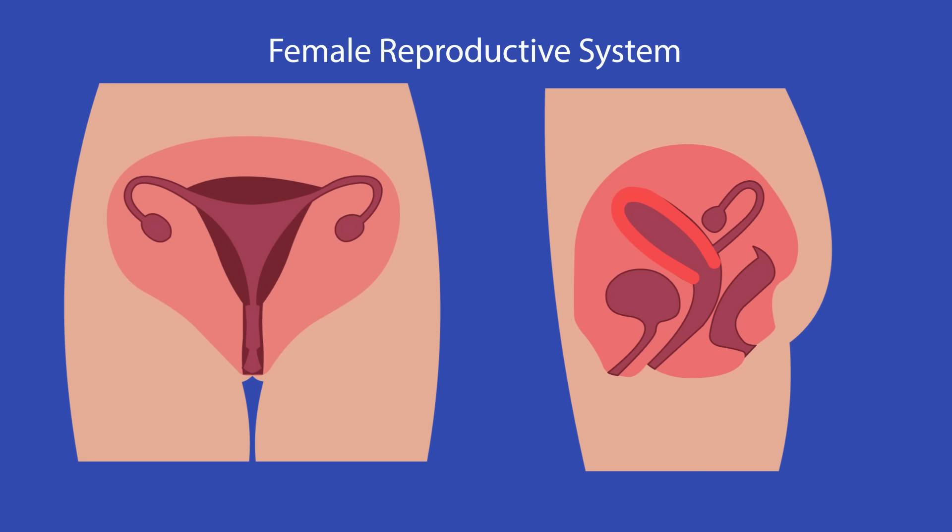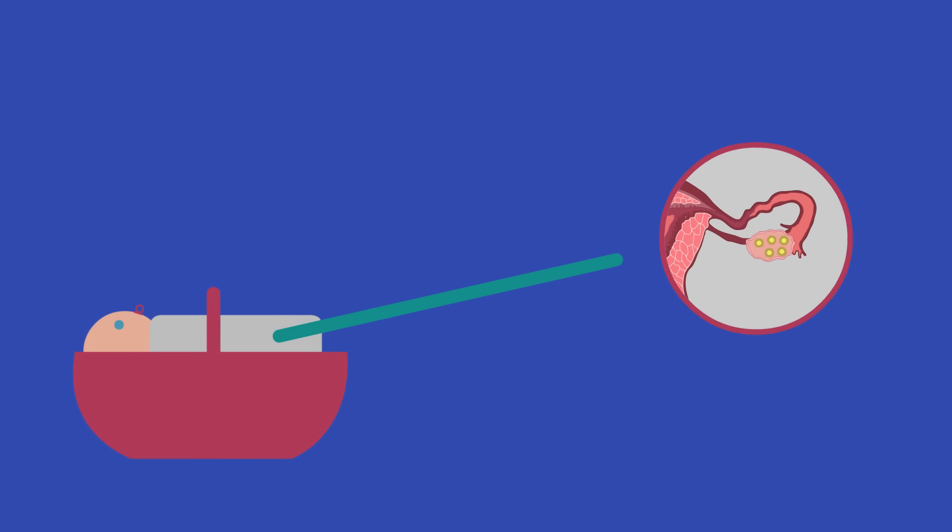The female gametes, eggs or ova, are released from the ovaries. One is released every month by a process called ovulation. When a baby girl is born, she already has all of the eggs she will ever release inside her ovaries.